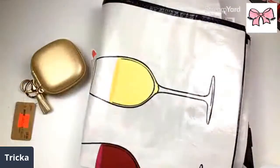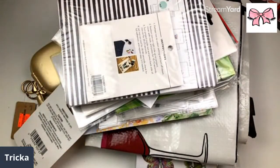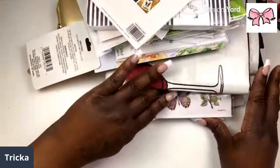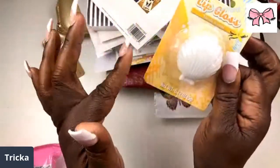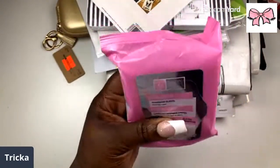Hit the notification bell, hit the like button. Okay so let's see — here we have some lip gloss, this is vanilla scented, and y'all know I love me a lip gloss. We have some collagen cleansing cloths and I love these type of cleansing cloths.